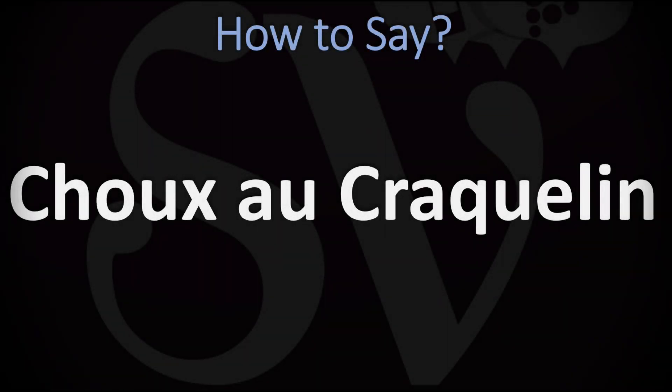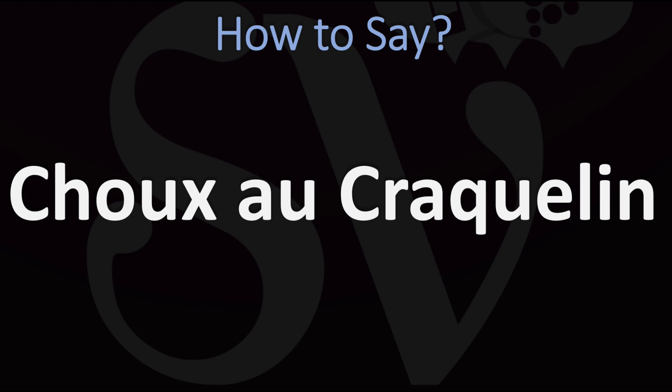Bonjour, this is Julien the Frenchman who makes French pronunciation videos here on YouTube, and we are looking at how to pronounce the name of this dessert. We're going to be looking at how to say more interesting French food names as well, so make sure to stay tuned and consider subscribing for more learning.